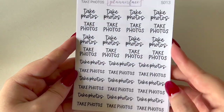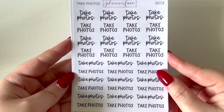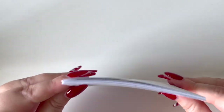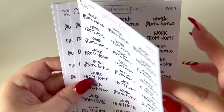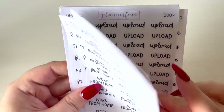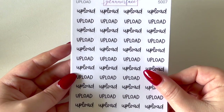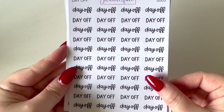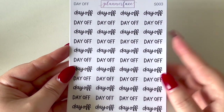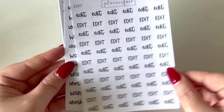I purchased the 'take photos' script — handy for my business when I have new listings to photograph. I restocked on my work-from-home scripts because I use them constantly — ended up getting five of those. I got the upload script, which has alternating lowercase and uppercase so you can interchange them. I got the payday script, the day off script, and some more of the edit script — given how behind I am on YouTube, I'll definitely be needing that one.